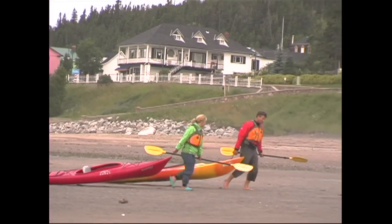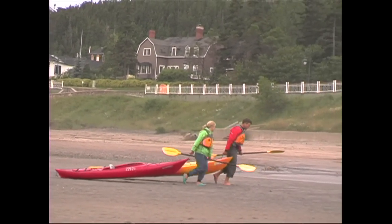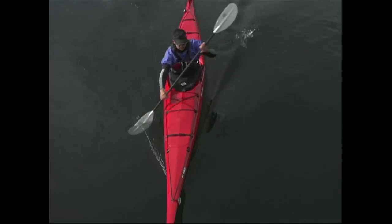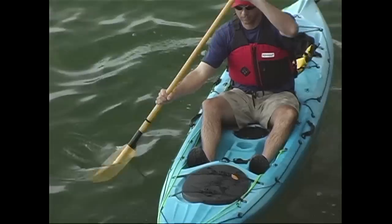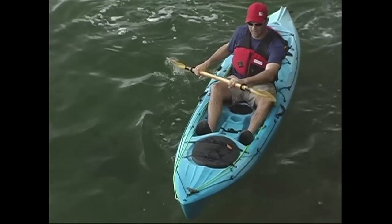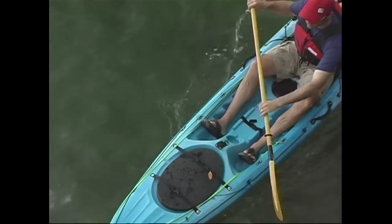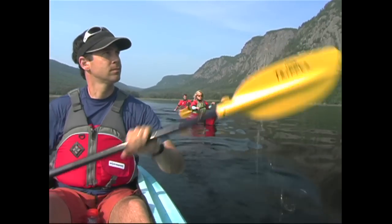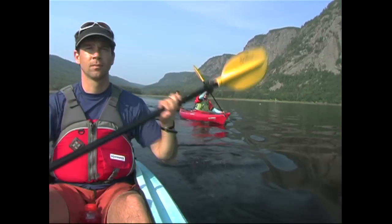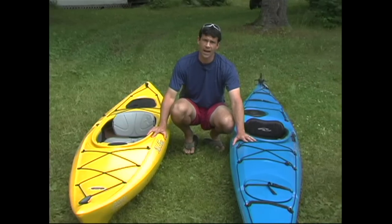Once you've decided on whether to go for a sit on top or sit inside, you'll need to decide on a length. As a general rule, the longer and narrower a kayak is, the faster it'll travel, and the wider a kayak is, the more stable but slower it'll be. Most sit on top kayaks are considered recreational or rec kayaks because they're wide and ultra stable. Sit inside kayaks can vary a lot more in shape, size, and purpose, and can be broken into two distinct categories: recreational sit insides and touring or sea kayaks.